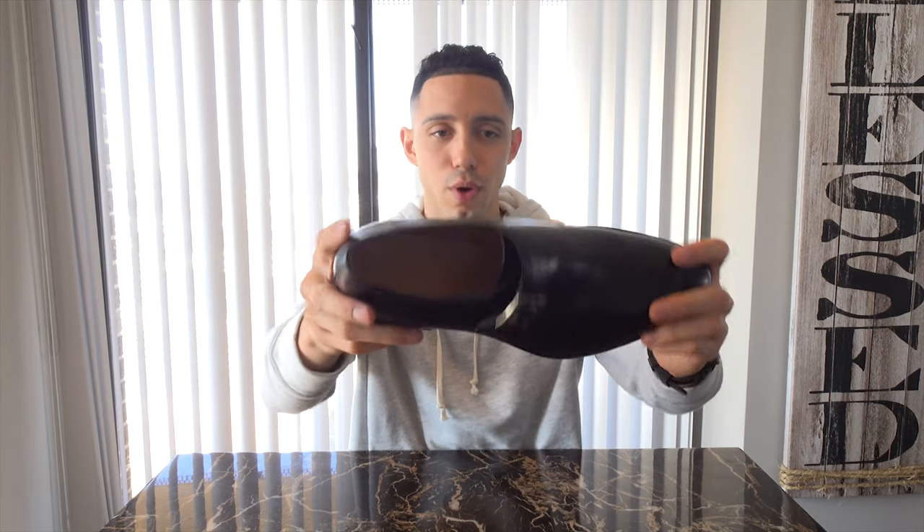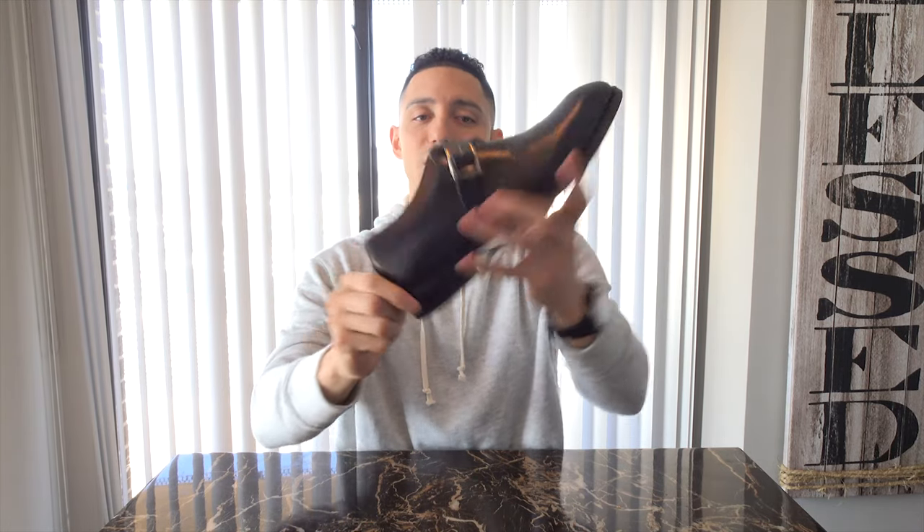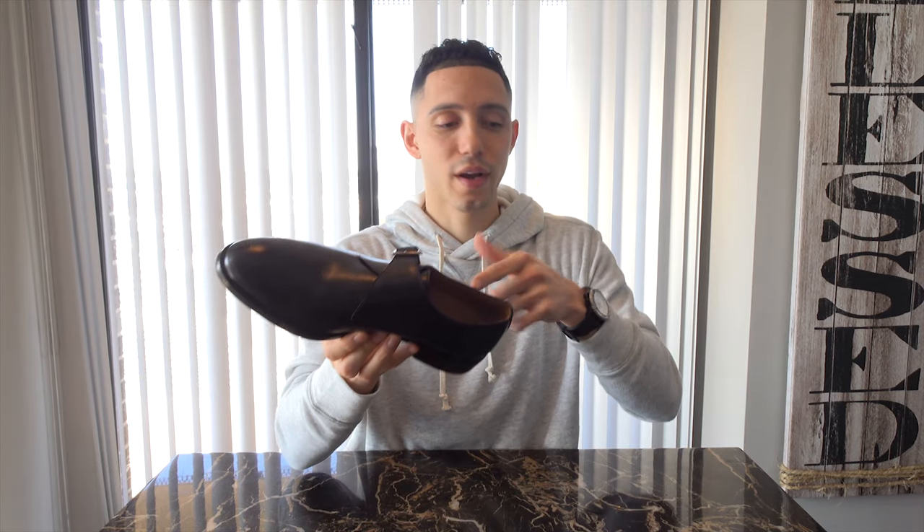My black shoe is a Beckett Simonon — you can tell the quality and leather are a lot better; these will last longer. Black is more formal, which is why I went with a more formal style. Whenever I need a black shoe, this will do the job. Beckett Simonon is definitely recommended.